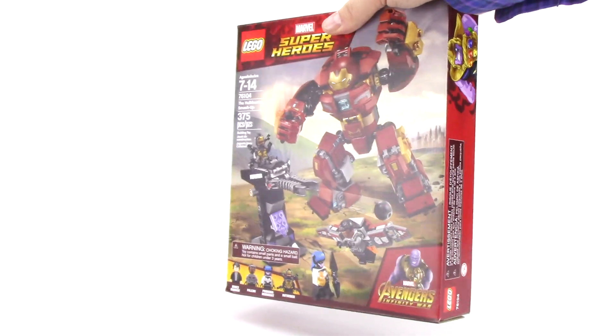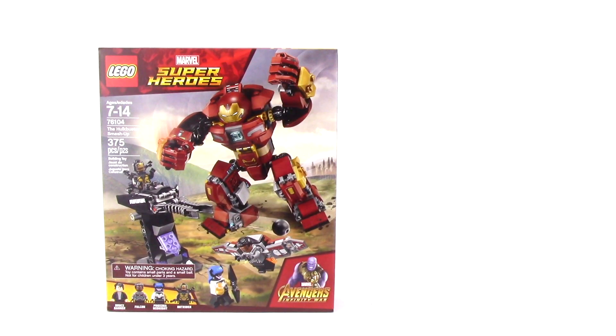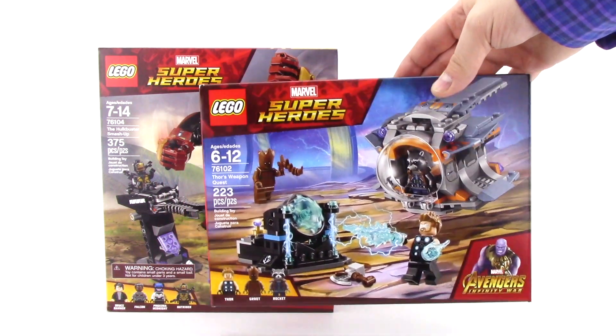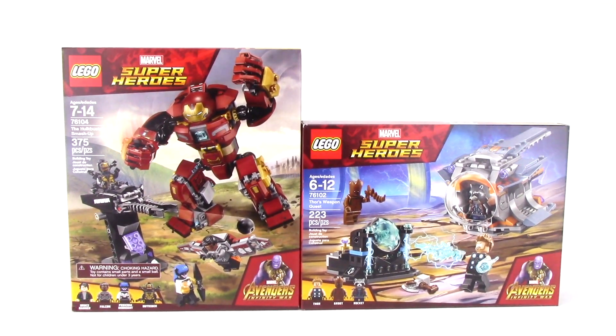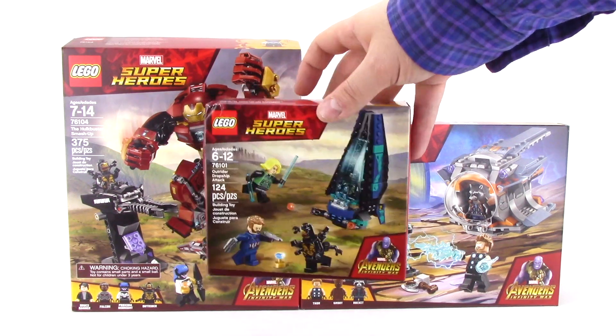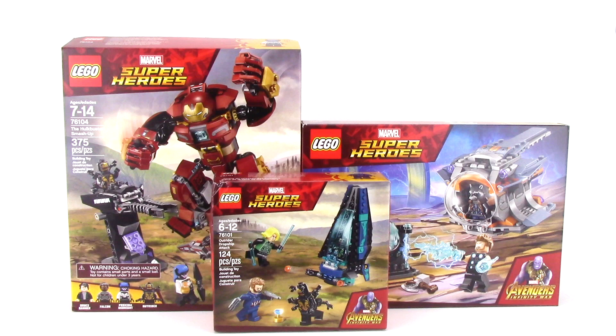And finally, from Walmart.com, I got the Hulkbuster Smash Up, and I'm really excited to check out this updated Hulkbuster build and the Proxima Midnight minifigure. After that, I picked up Thor's Weapon Quest, and I'm just so excited for Teen Groot and the ship that will attach to that larger orange ship that I got in my last haul. And last but not least, I got the Outrider Drop Ship Attack, with the new Captain America and Black Widow figures. The best part is that all three of these sets were 20% off, so definitely check it out.